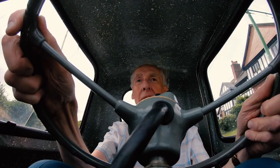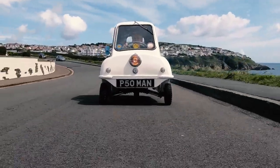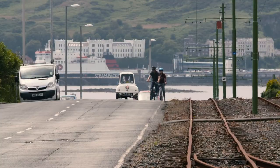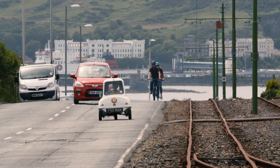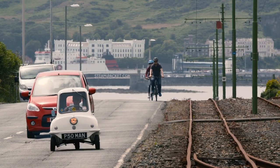They were usable every day, but I don't think today's motorists would want to try to use one every day. You feel very vulnerable in traffic due to the small size of the car and the fact that you're looking up at the wheels of buses as you drive along.